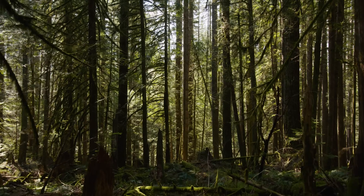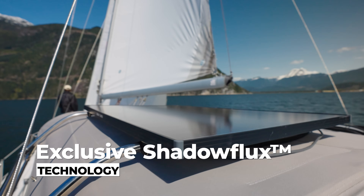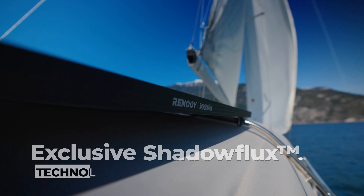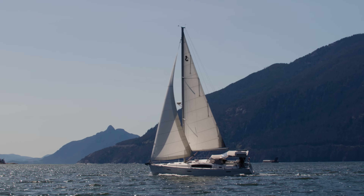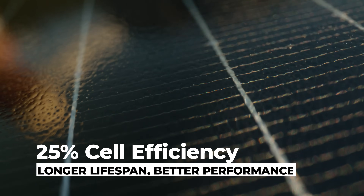Adventure doesn't stop when the shadows fall, and that's why we built Shadowflux, Renogy's most advanced solar panel. Where old tech drops off in the shadows, that's where Shadowflux shines.